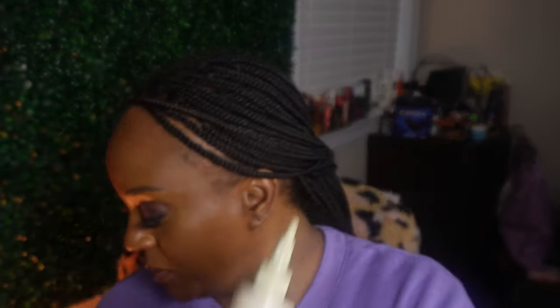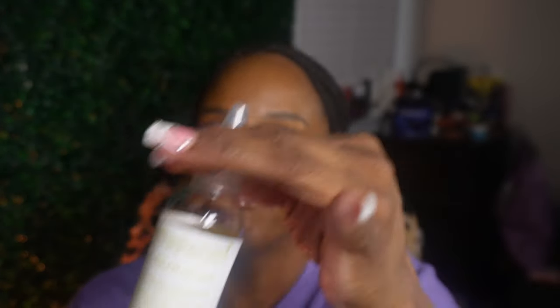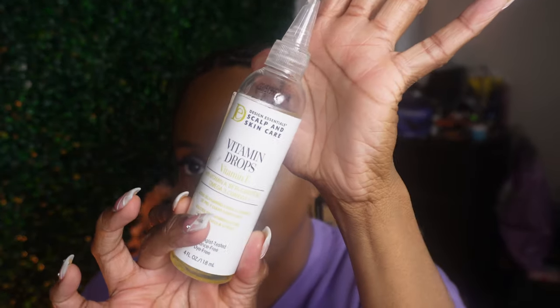Next up is the Design Essentials Scalp and Hair Care Vitamin E drops with Vitamin A, omega-3 and omega-6, dermatologist tested. As you can see I've been using some of this already. You have to be careful with the bottle because if it turns over it's going to go everywhere.